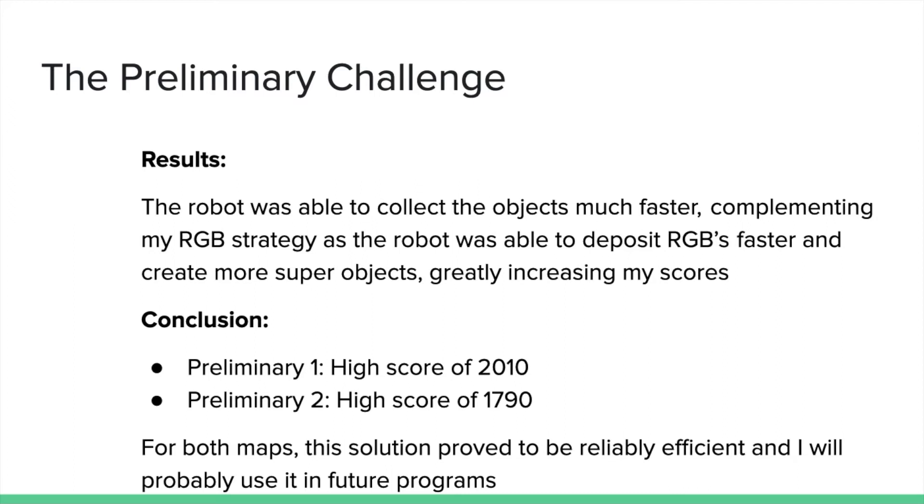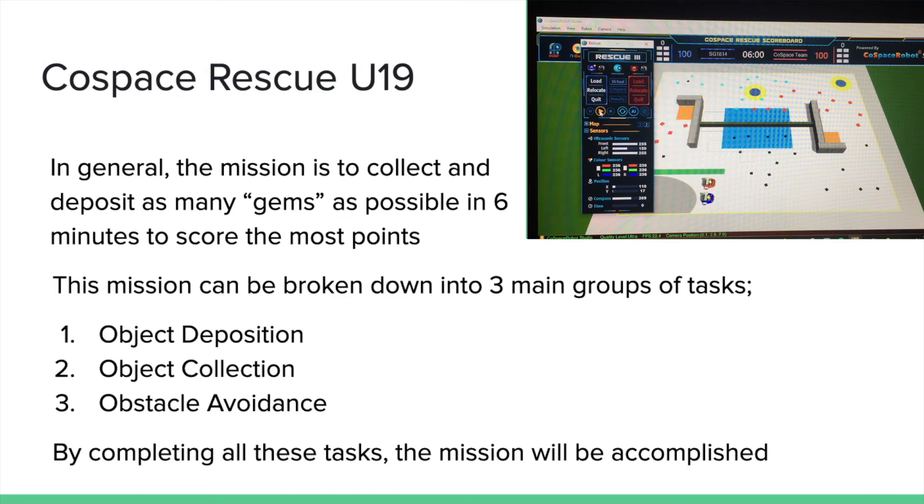I will most likely use this method in the future as it proved to be reliable in both maps. So, what is the challenge? In general, the mission is to collect and deposit as many gems as possible in six minutes to score the most points. This mission can be broken down into three main groups of tasks: the first is object deposition, the second is object collection, and the third is obstacle avoidance. By completing these tasks, the mission will be accomplished.